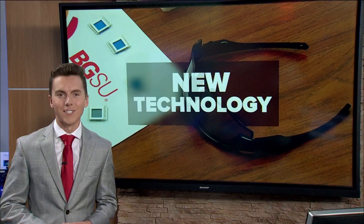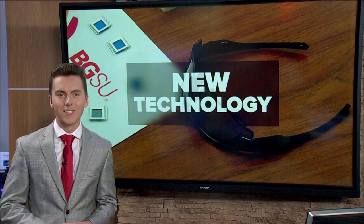Dr. Sivaguru says the improved technology will eventually be used by the Air Force, but there's no timeline for when that new lens will be implemented. Reporting live in studio tonight, Chase Bachman, WTOL 11.